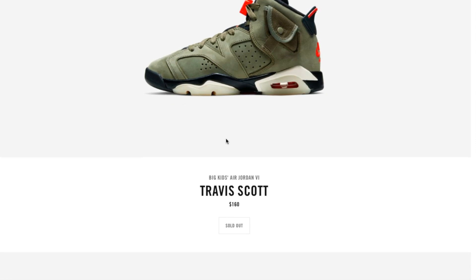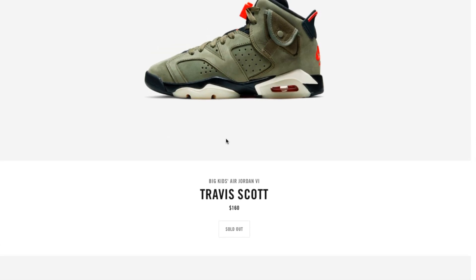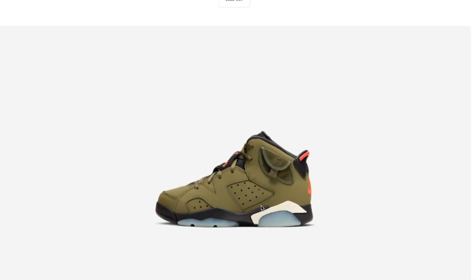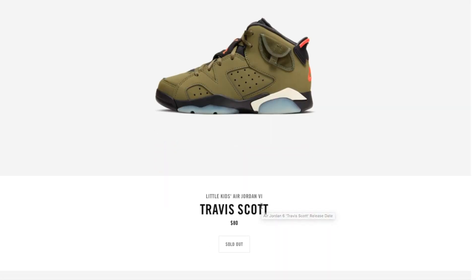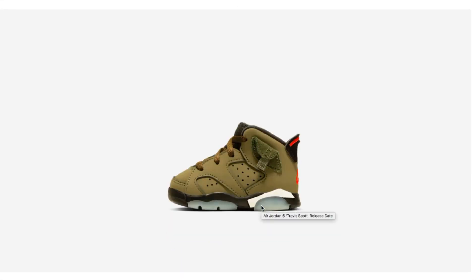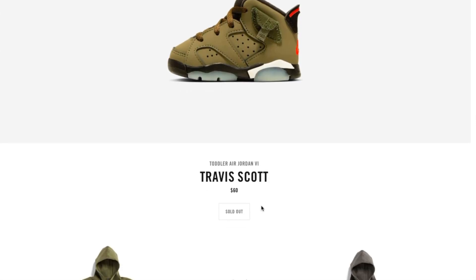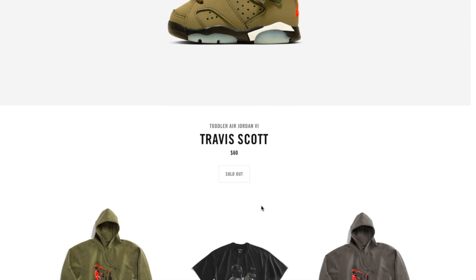This one's the big kids Air Jordan — it's sold out, retails for 160 bucks. There's also a little kids version for 80 dollars, and the toddler Air Jordan for 60 dollars. All of them are sold out.